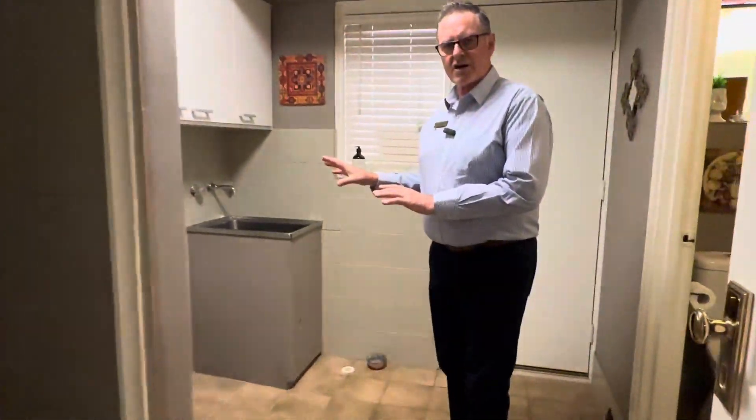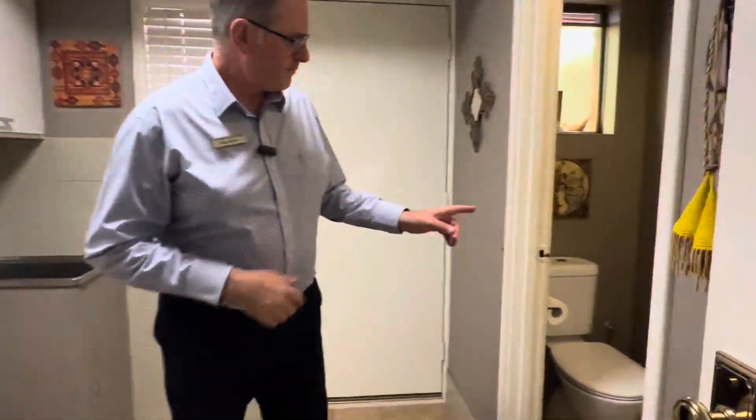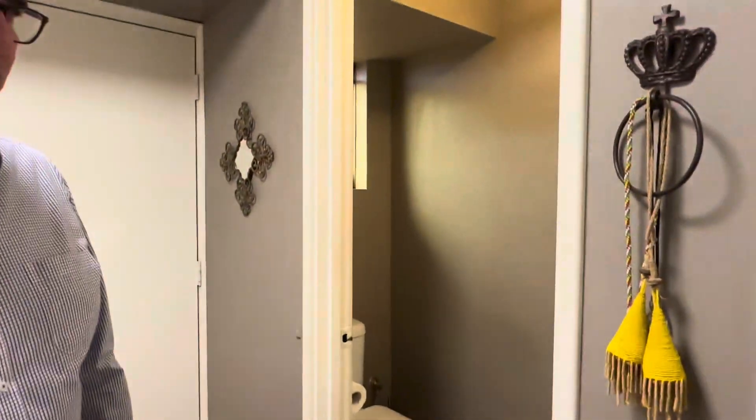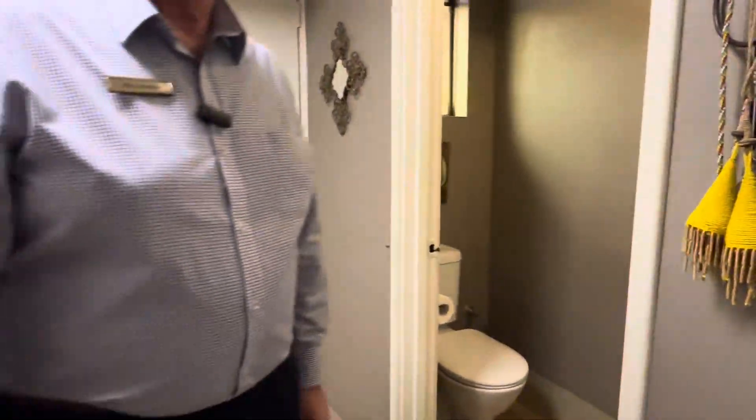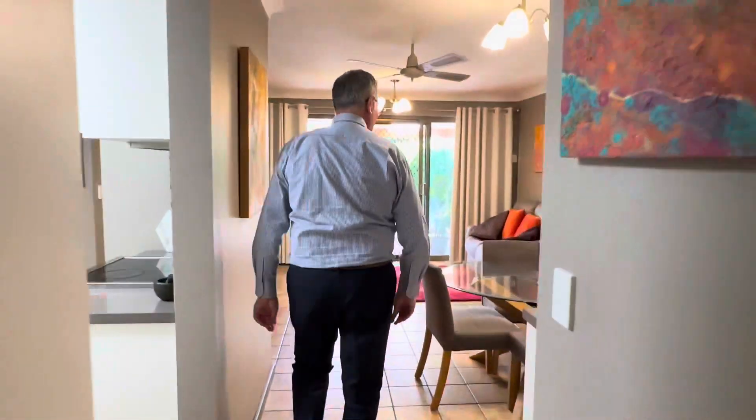The laundry is set up for the current owners — they've got the washing machine outside because he's a shift worker. There's a toilet there of course, and a little linen slash broom cupboard just behind the door. And then we can move outside.